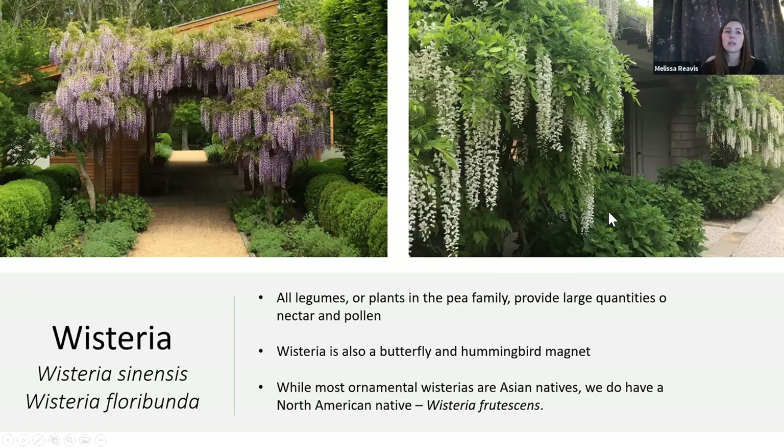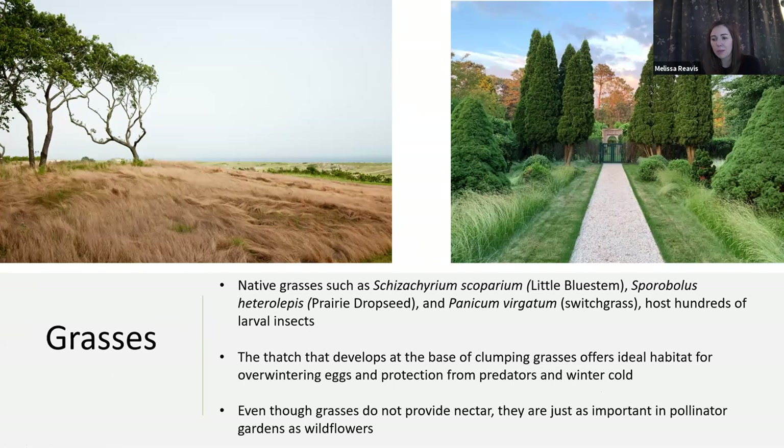The addition of grasses on that list will also be surprising for some. When gardeners first attempt to connect with pollinators, they mainly focus on nectar-producing plants, and grasses don't produce nectar. But they do produce pollen, and more importantly, they balance the ecosystem by providing shelter and nesting sites. Pollinators need protection from severe weather and from predators, and they need space for nesting and roosting. Also, over 70 different butterflies and moths depend on native grasses as part of their life cycle as larval host plants.